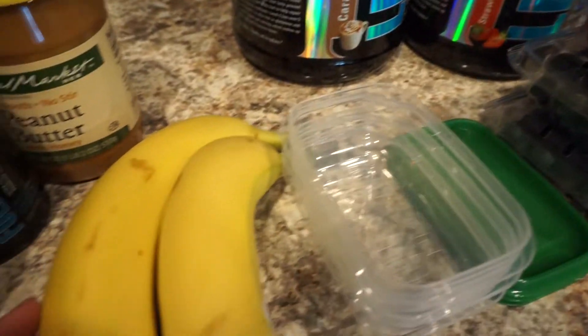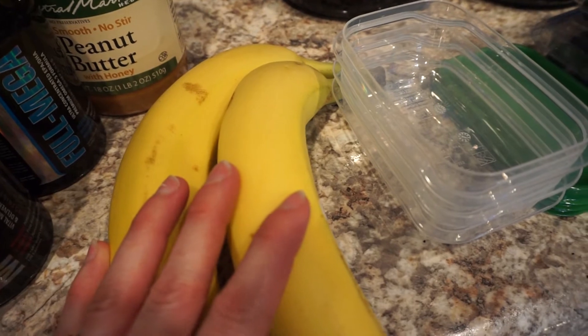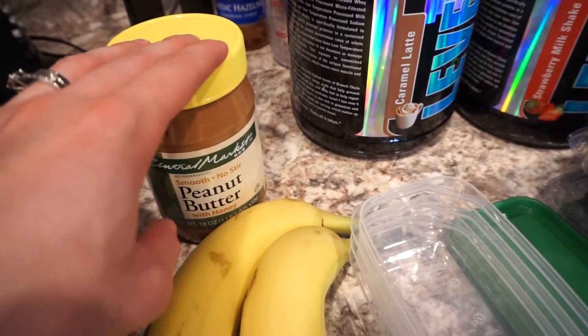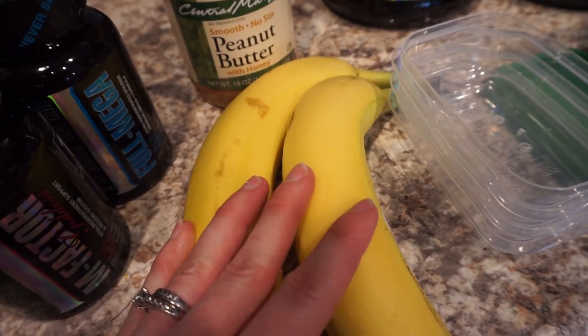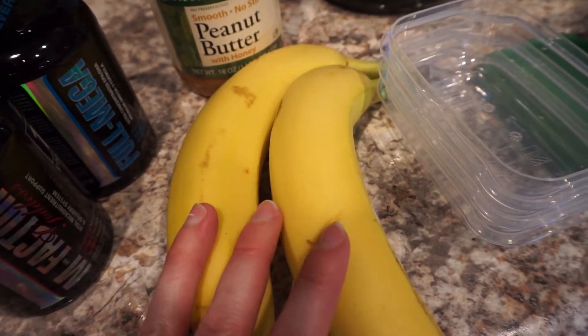Another good source of carbs is bananas. These are really good to do like pre-workout for a meal and pair with a little bit of peanut butter. I'll usually do that sometimes, or I'll put a little bit of peanut butter on a rice cake and maybe even slice up half a banana on it. Bananas do have a high sugar content, so be conscious of that especially if you're tracking your sugar.